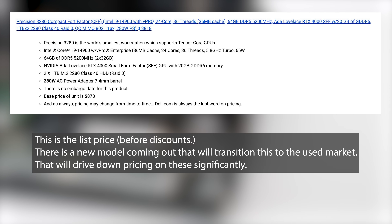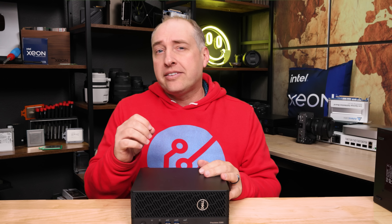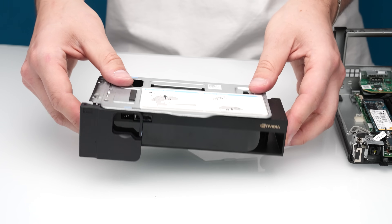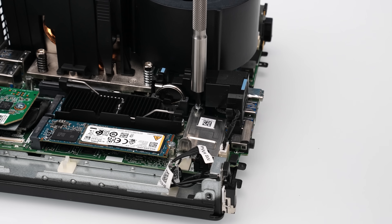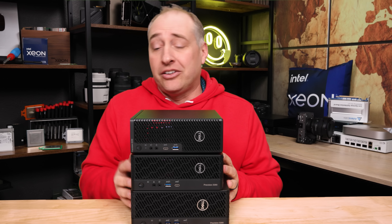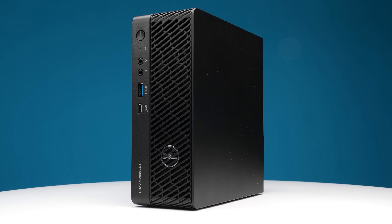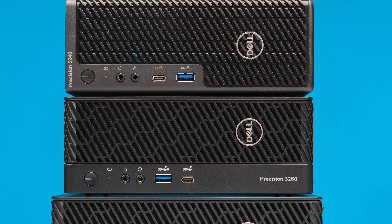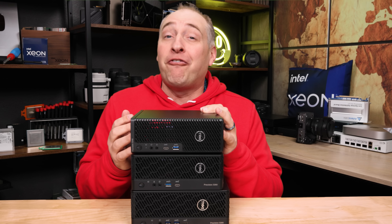We have an ultra high-end configuration with things like the Nvidia RTX 4000 ADA SFF edition in here, and that really adds a ton to the price — like thousands of dollars. But the lowest cost we've seen for this type of system with an Nvidia GPU, used or refurbished, was somewhere in the $1,100 range. I know that's out of the budget range of some folks, so there are other options — specifically the older generations. We already did a video on the Dell Precision 3260 compact, and we'll have one coming up on the Precision 3240. We've gotten those with GPUs, extra NICs, and customizations for like $300.